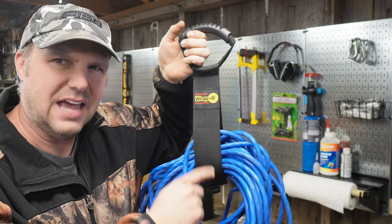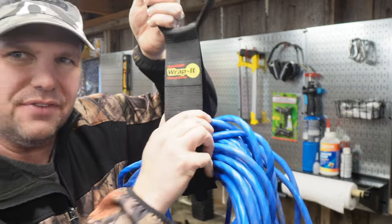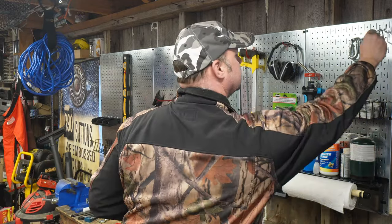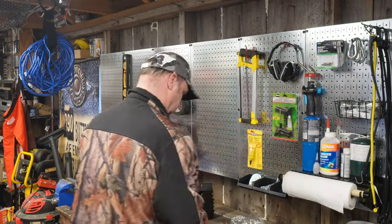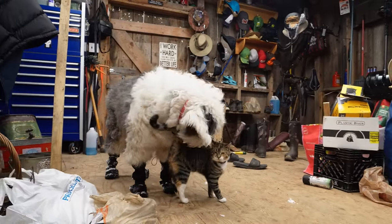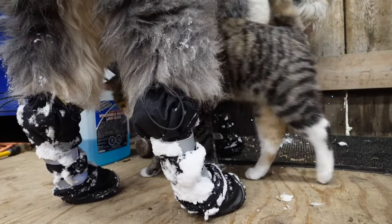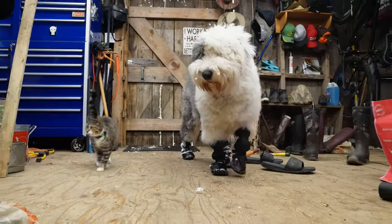This is pretty cool — I found this at Home Depot. It has nothing to do with the Wall Control set, but it's just a little strap with Velcro that holds a thick extension cord together. It comes in very handy.